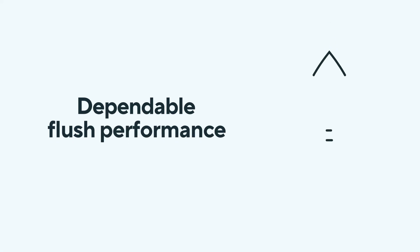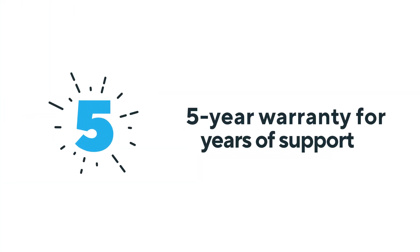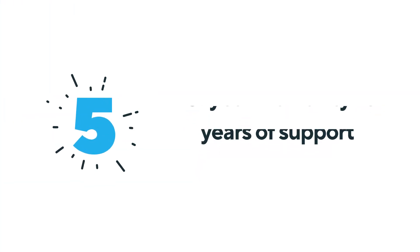This powerful flush ensures fewer double flushes and clogs, and a consistent flush volume of 1.6, 1.28, or 1 gallon per flush every time. Our commitment to excellence gives you confidence and support for years to come.